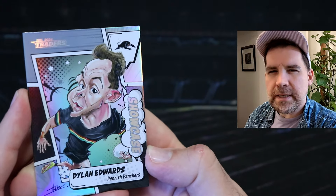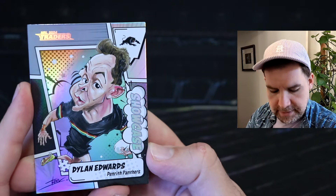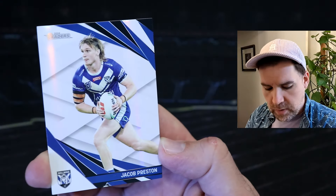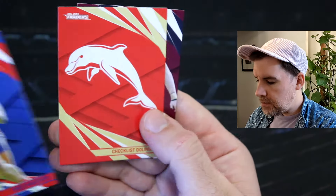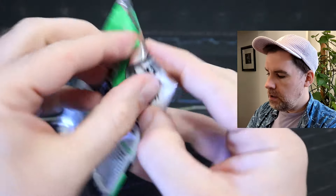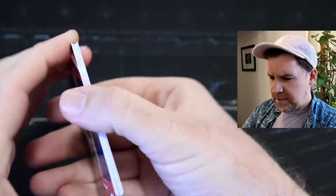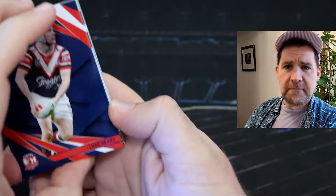Dylan Edwards, Panthers. So we are very much adding to our Showcase caricature collection very quickly there. We've got Jacob Preston, Bulldogs, Pearl. Greg Marsu, Dolphins checklist, and Ruben Garrick. Of course the Showcase caricatures are one every 18 packs. So I've only opened up two packs and we've got two already — so that is really great.